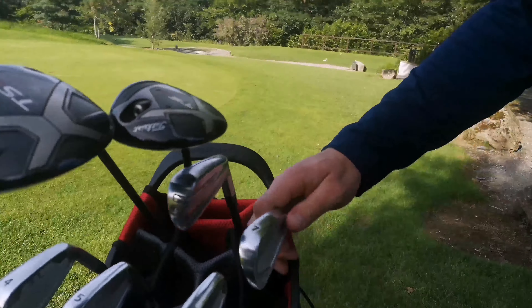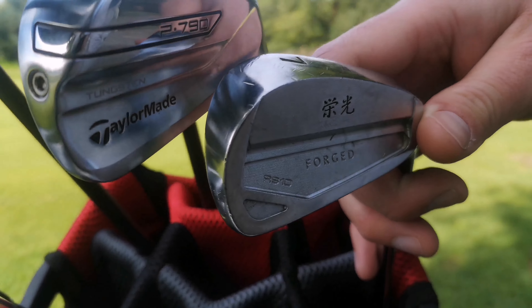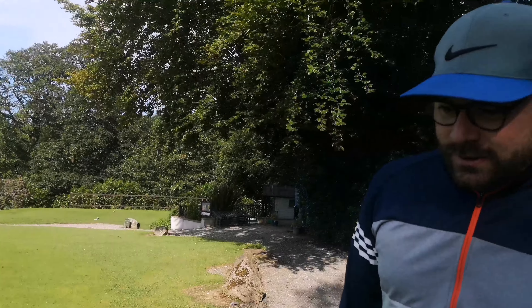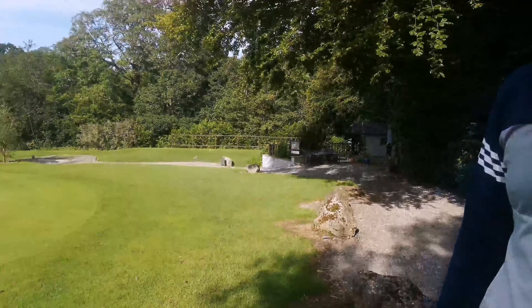I've got the Orca RS10s, the muscle back, apart from the four iron which is the cavity back. They just feel fantastic. Not the longest clubs, but just absolutely wonderful when you get them right - they give you that feel. They give you a shakability, but being 14 handicap, I've got a lot of that.